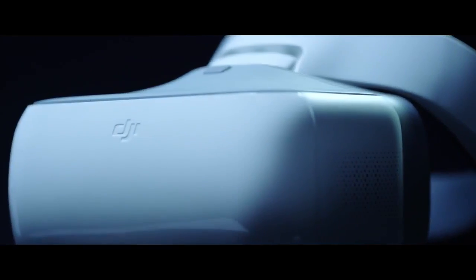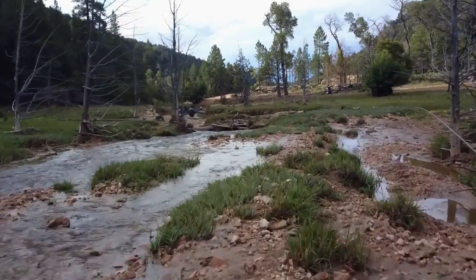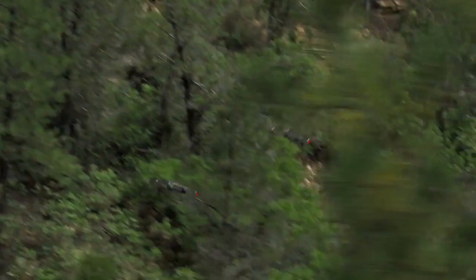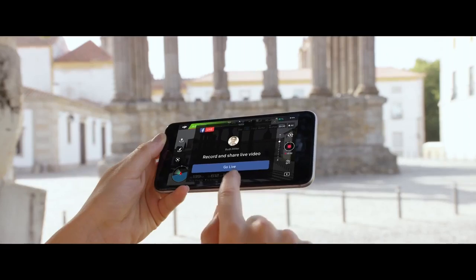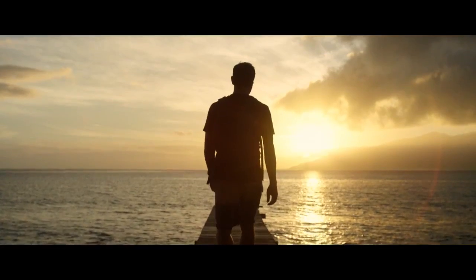Then there's the new DJI Goggles. Strap these on to really feel like you're flying. Combine them with Sport Mode to get your pulse pumping while you fly at an incredible 40 miles per hour. Once you've got your shots, edit everything together in DJI Go and share — or even stream your flight live to Facebook or YouTube.